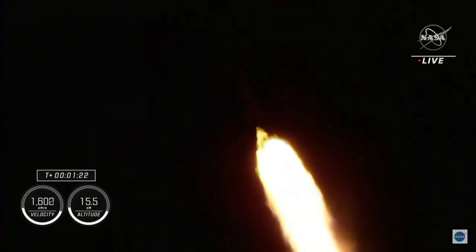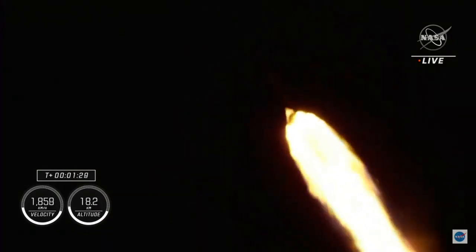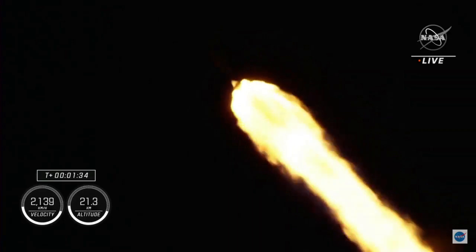Stage one throttle up. One Bravo — one Bravo is the second abort mode on the first stage. The first stage continues to fire for two minutes, 35 seconds. One and a half minutes into today's flight.